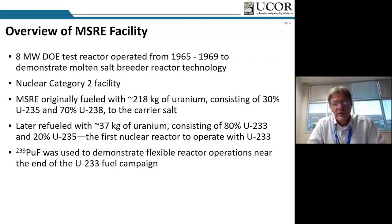It was initially fueled with 218 kilograms of uranium — 30 percent U-235 and 70 percent U-238 — added to the carrier salt. A couple of years into operation, it was refueled with a mixture of 80 percent uranium-233 and 20 percent U-235. It holds the distinction of being the first nuclear reactor to have operated with uranium-233.